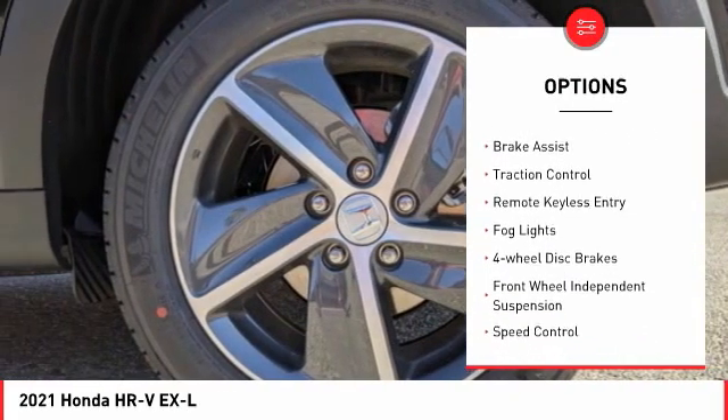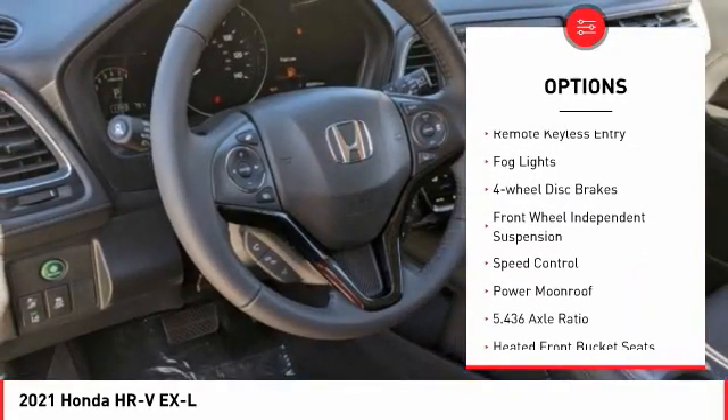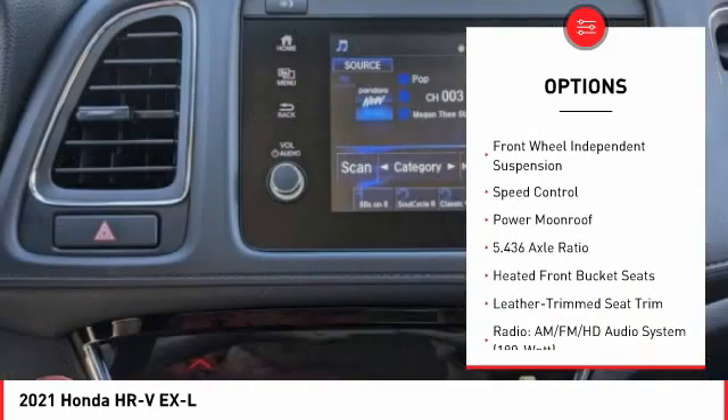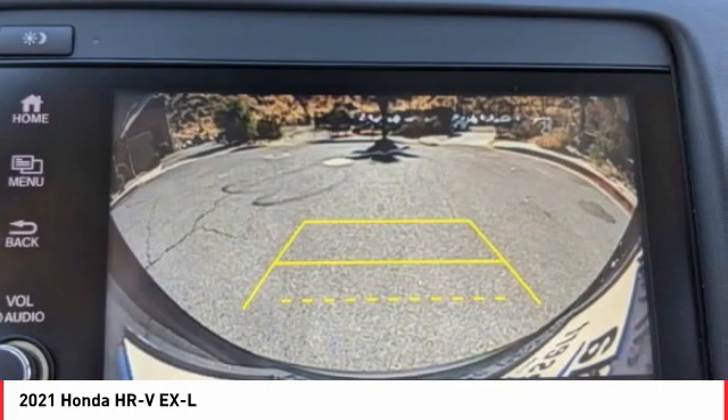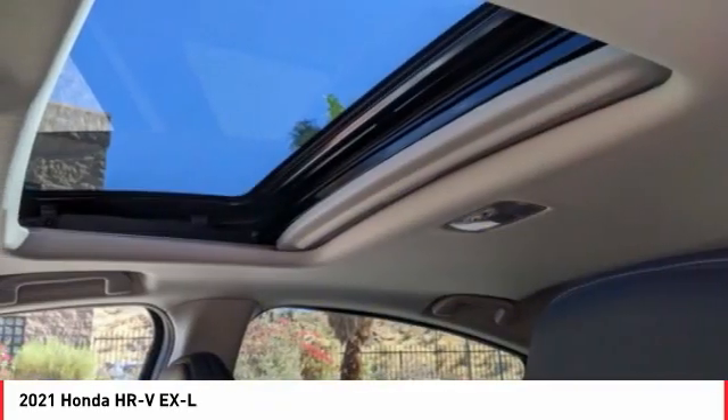Electronic stability control, alloy wheels, brake assist, traction control, remote keyless entry, fog lights, four-wheel disc brakes, front-wheel independent suspension, speed control, power moonroof.